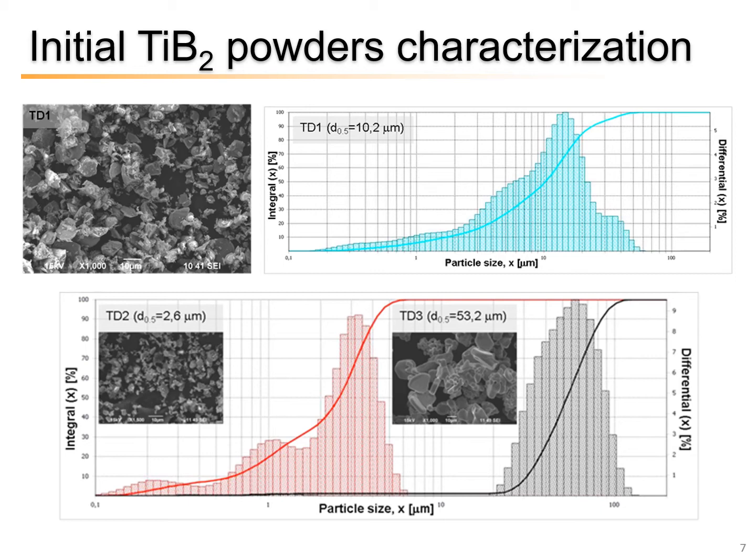Let us look now at the initial titanium boride powders characterization results. The results of SEM micrographs and particle size distribution for the powders are presented on the slide. We can see that TD1 powder has a large particle size distribution. For TD2 powder, a multimodal particle size distribution is observed. TD3 powder does not contain a small fraction; particles form large aggregates and have irregular morphology.